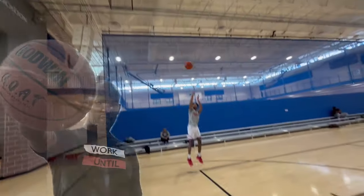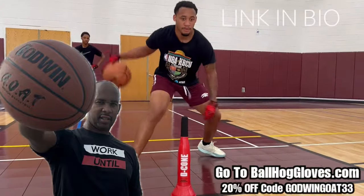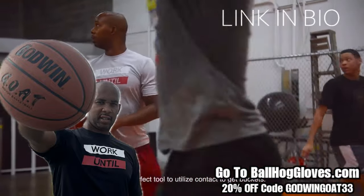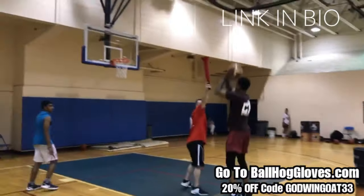Introducing the Godwin GOAT. If you're looking for a durable, high-quality indoor basketball that looks good and feels good, then check out the Godwin GOAT at BallHawkGloves.com. We also have pads, ball handling gloves, and shooting aids. For a limited time, use discount code GODWINGOAT33. Click the link in the bio.